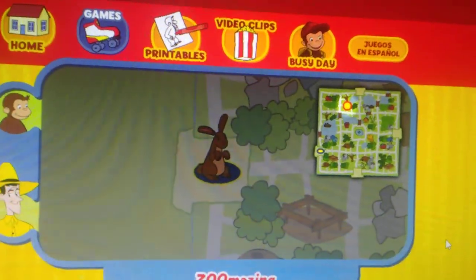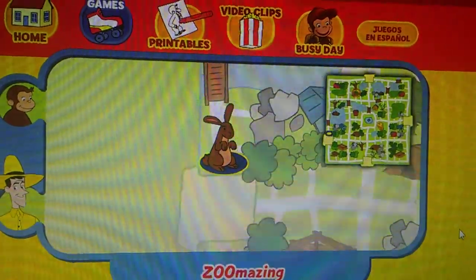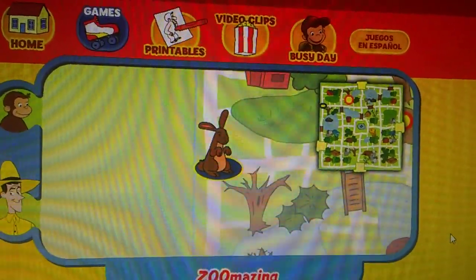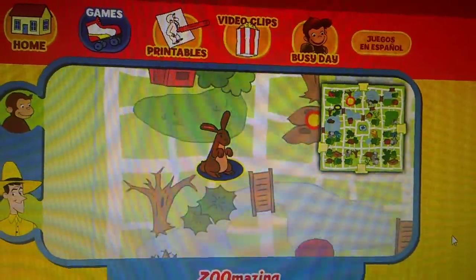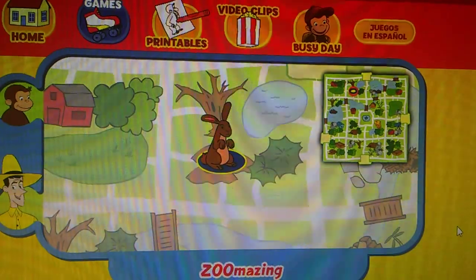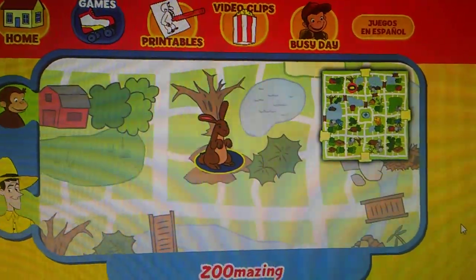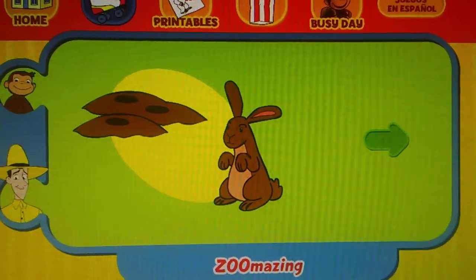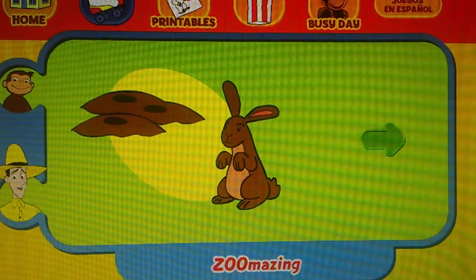Here's his home. Yay, you found his home! The rabbit sleeps in an underground burrow. Thanks for helping! Click the green button to help another animal.